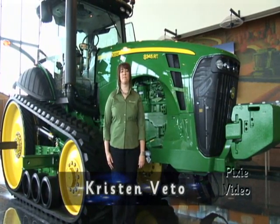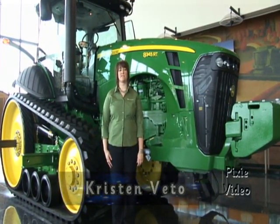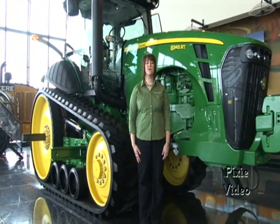Hello, I'm Kristen Vito with the John Deere Pavilion in Moline, Illinois. I'm currently standing in front of our 8000 RT series tractor, which is also the Tract Tractor. This tractor is made in Waterloo, Iowa. It's our mid-sized tractor, used by many farmers locally in the Midwest and around the world.